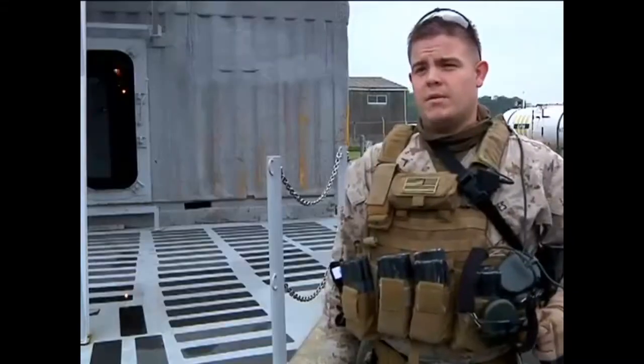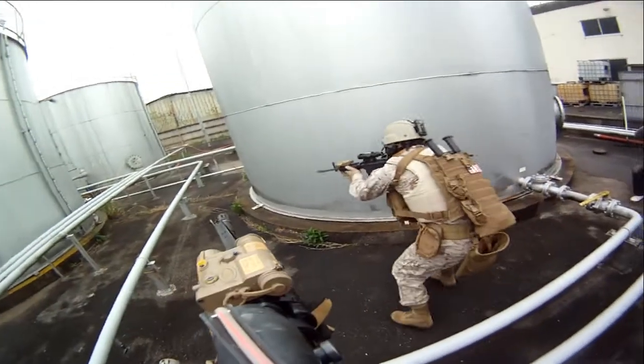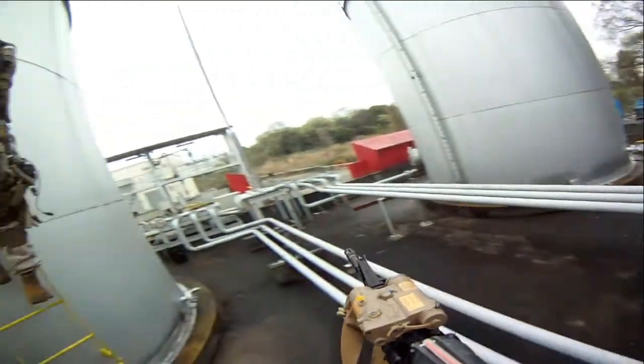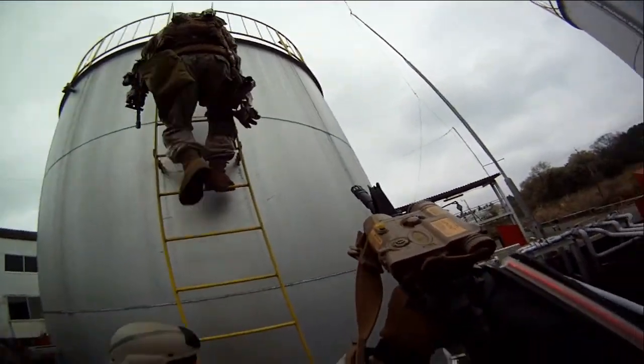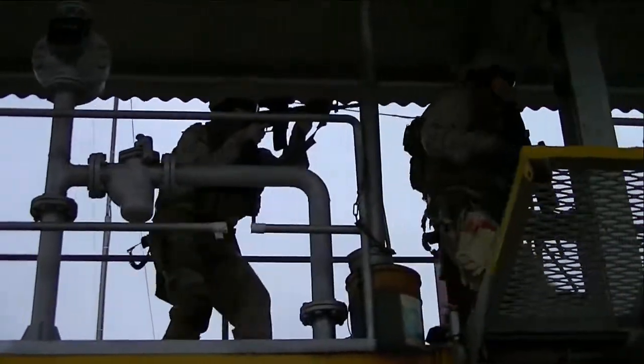The first exercise that we did, we had just a basic shooter on board. We cleared it down, we heloed in, fast roped down to the deck, we secured the entire ship, found the shooter. The second scenario was we came down from the top, cleared out the ship again to make sure everything was fine once again.